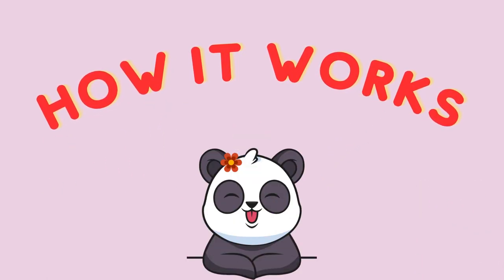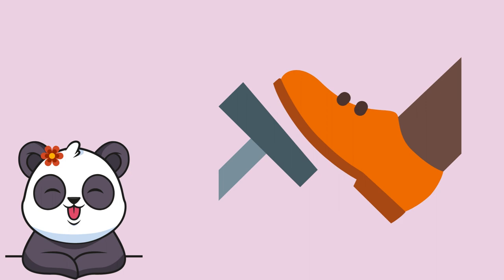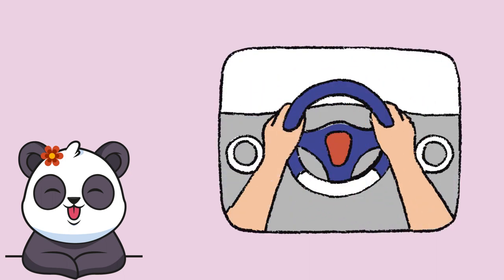How a car works. A driver operates a car by pressing on pedals to make it go and stop, and by turning the steering wheel to guide where the car goes.